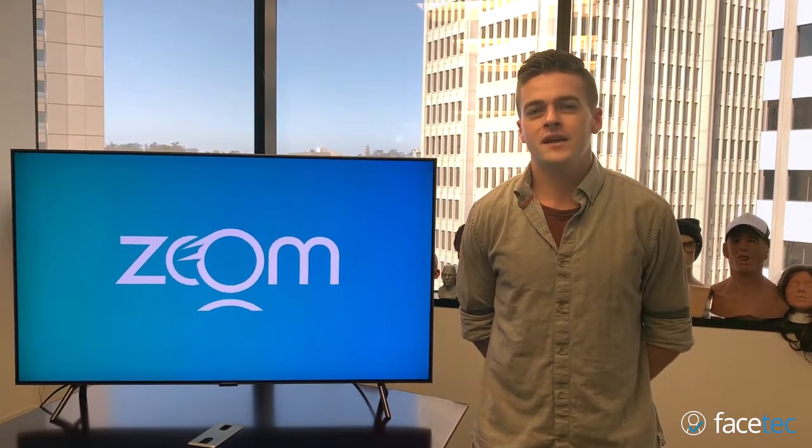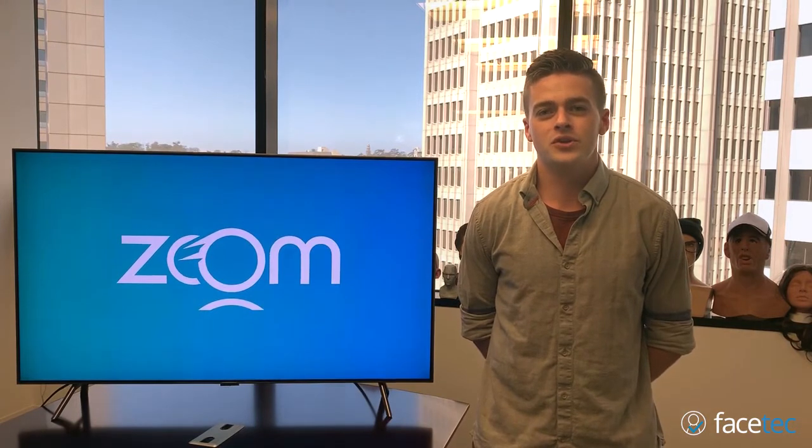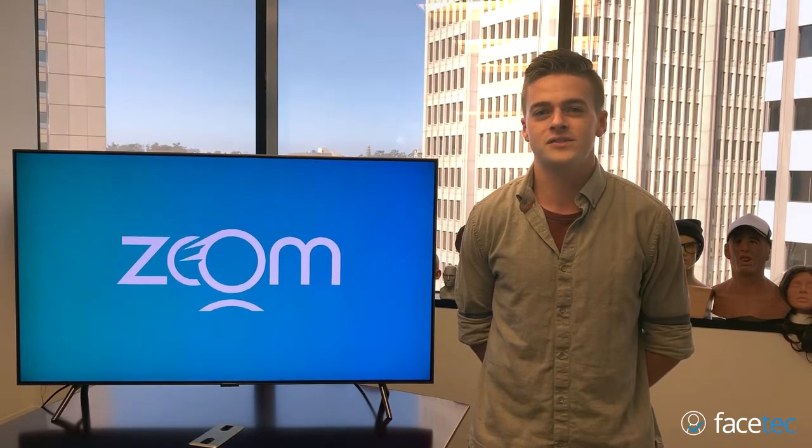Hi, I'm Tyler, a software engineer at Facetech, coming to you from our R&D center in downtown San Diego, California. Today, I'm going to show you how Zoom catches spoofs. With me, I have a 4K monitor and a lot of spoofing artifacts, so let's go.